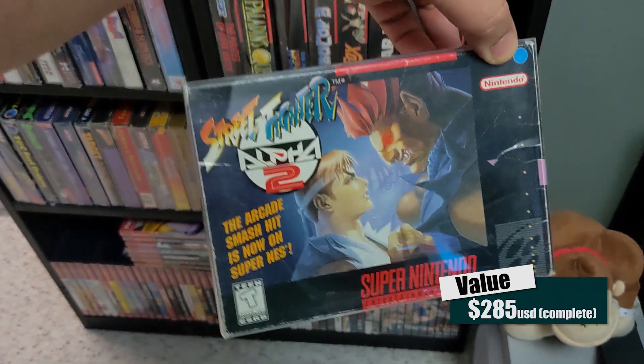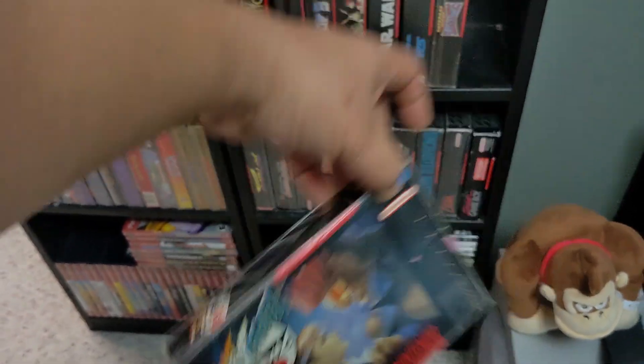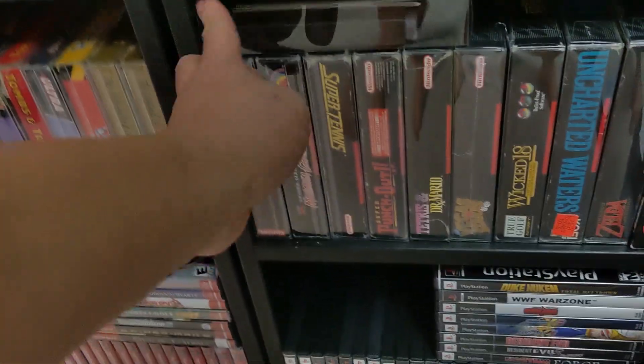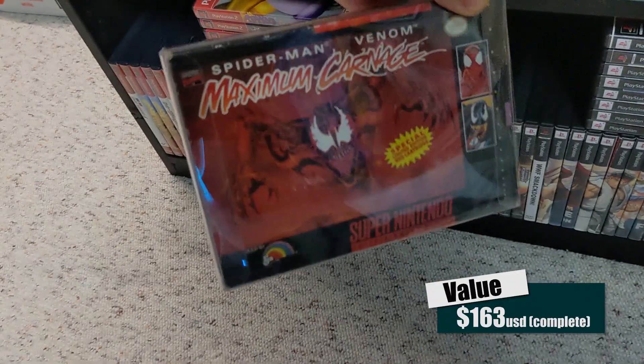I remember bidding on the Sim City manual while I was at work in like 2014 — it's really funny being at work on an eBay auction bidding on a game manual.